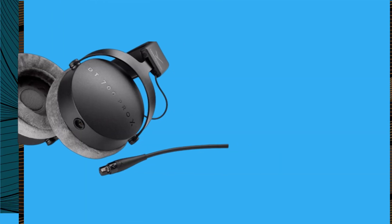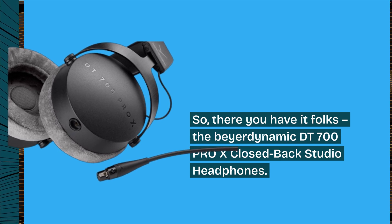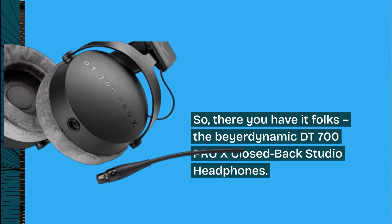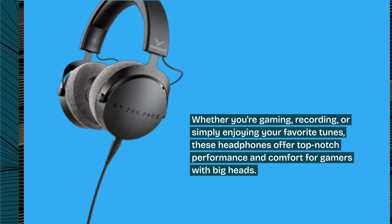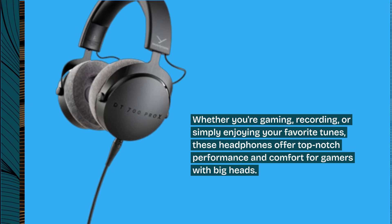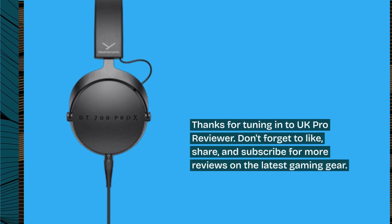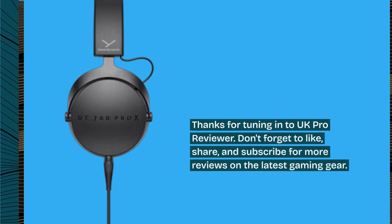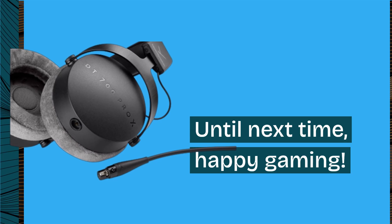So there you have it folks, the Beyerdynamic DT700 Pro X closed-back studio headphones. Whether you're gaming, recording, or simply enjoying your favorite tunes, these headphones offer top-notch performance and comfort for gamers with big heads. Thanks for tuning in to UK Pro Reviewer. Don't forget to like, share, and subscribe for more reviews on the latest gaming gear. Until next time, happy gaming!